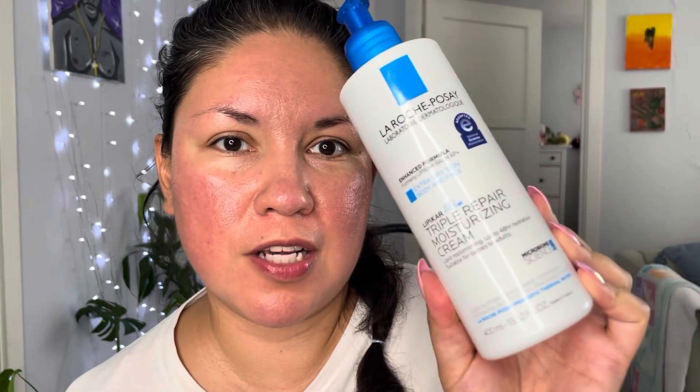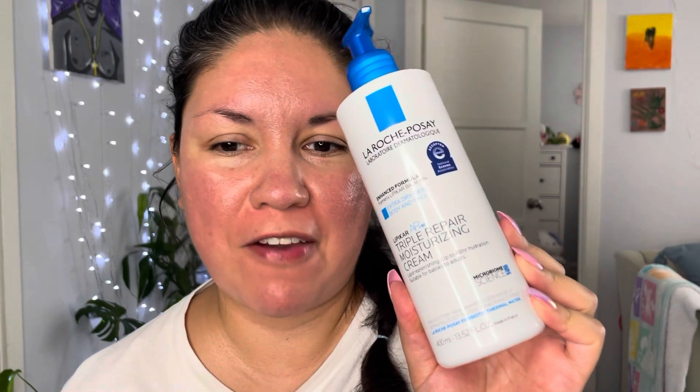Starting off at the beginning — I already moisturized my face using La Roche Posay. It's one of my favorites. I'm going to use Fix Plus to prime my face.